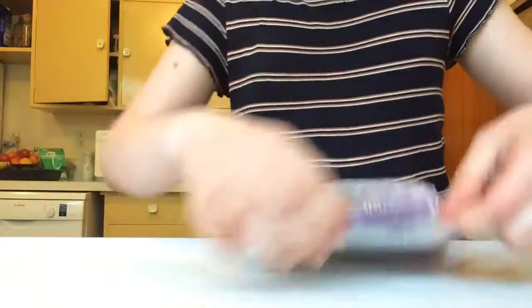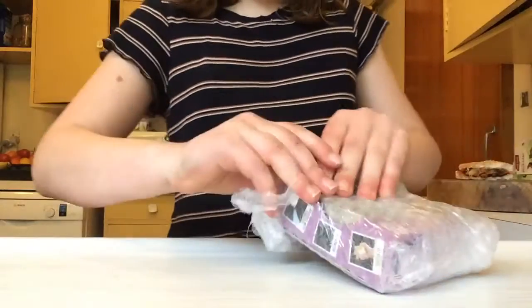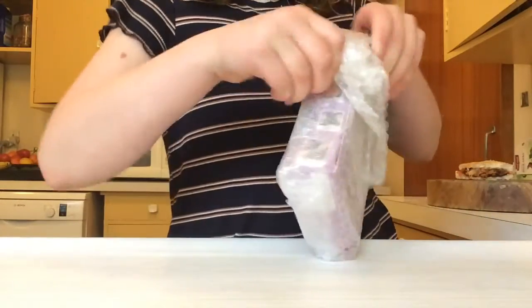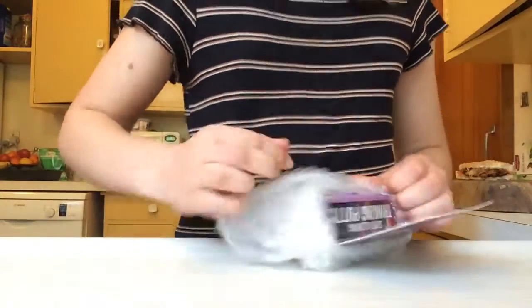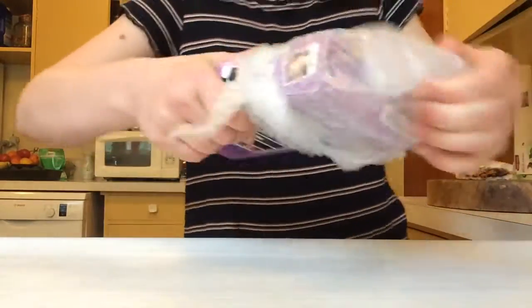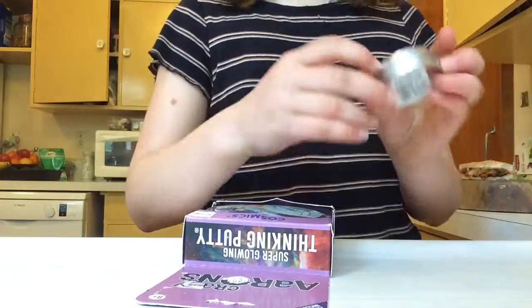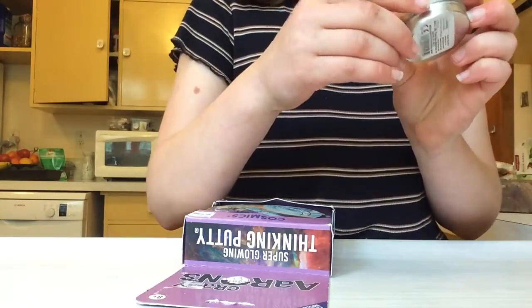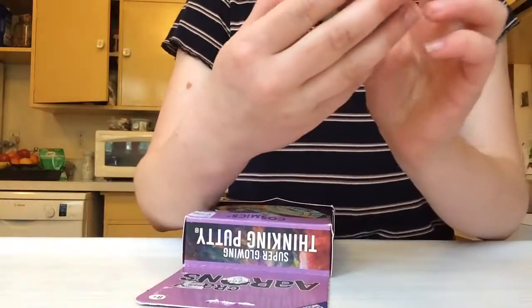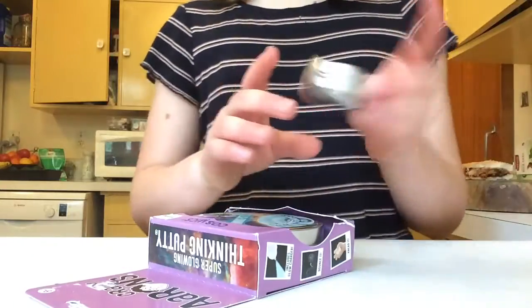I ordered a mini tin called Superfly and a big tin called Infinite Nebula. Let's see what they're like. The first one is called Superfly — it kind of came with ricks in it which is really annoying, but that's okay. It's just a putty that matters, right?